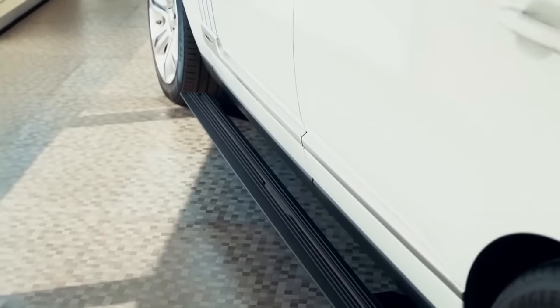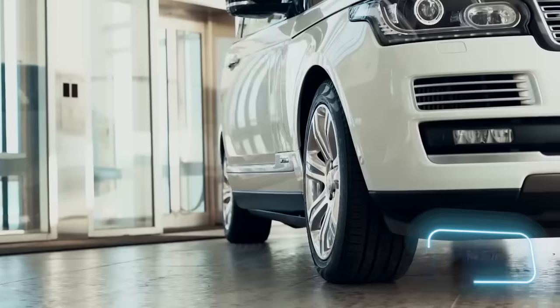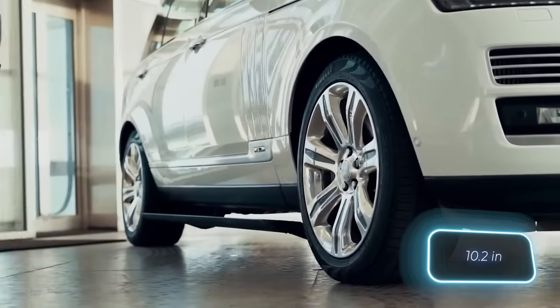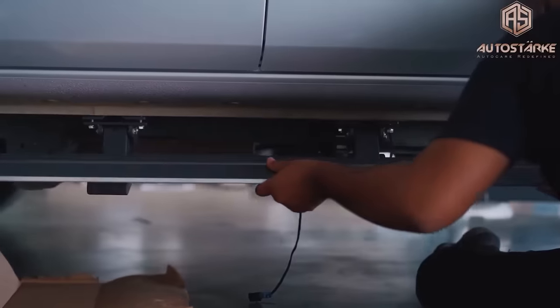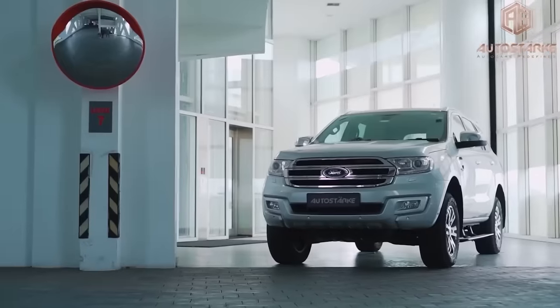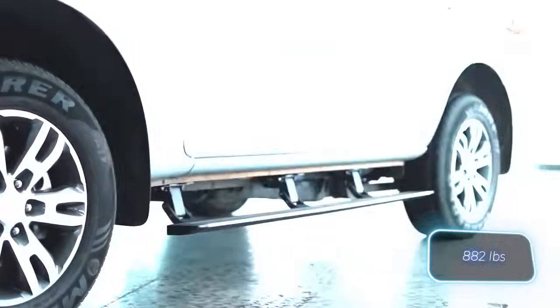With these steps for the Ford Endeavor, you won't need to raise your foot to 370 millimeters, but only to 260 millimeters. It's really easy to use — you open the door and the steps extend, close the door and they retract. Plus, they can support a weight of up to 400 kilograms.